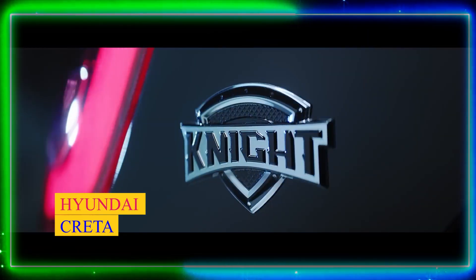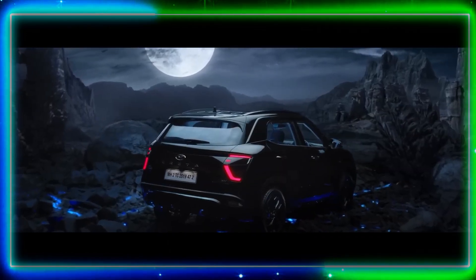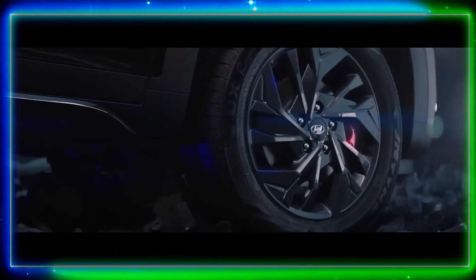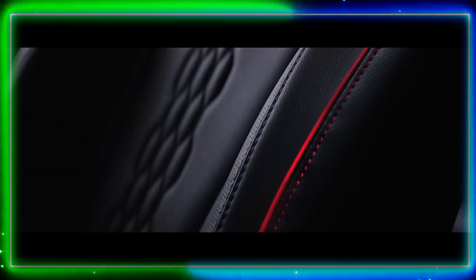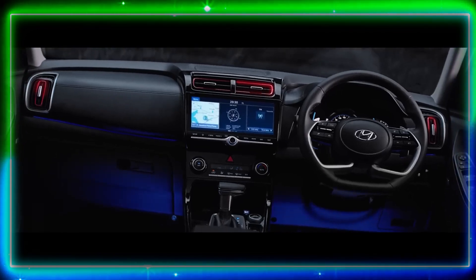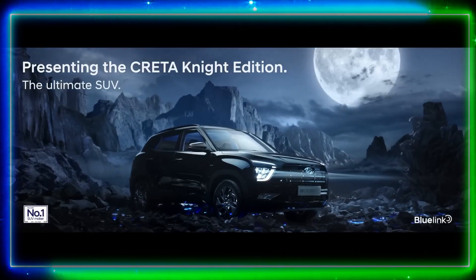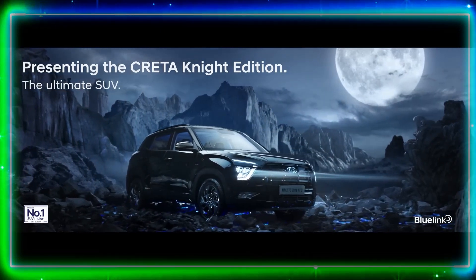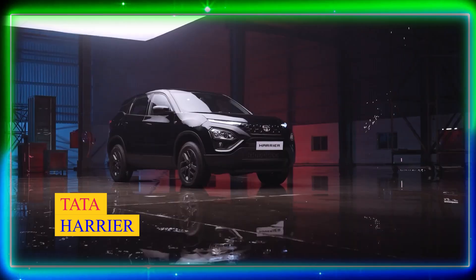Number 2: Hyundai Creta. Next up we have the Hyundai Creta, which has gained immense popularity in the Indian market. This compact SUV offers a perfect combination of style, comfort, and performance. It boasts a sleek and modern design along with a feature-packed cabin. The Creta offers multiple engine options, allowing buyers to choose according to their preferences and requirements.